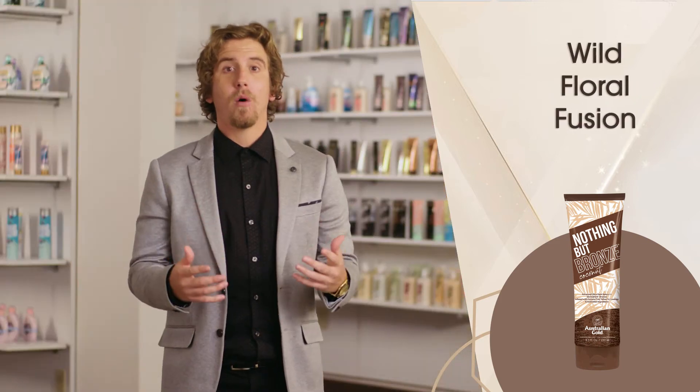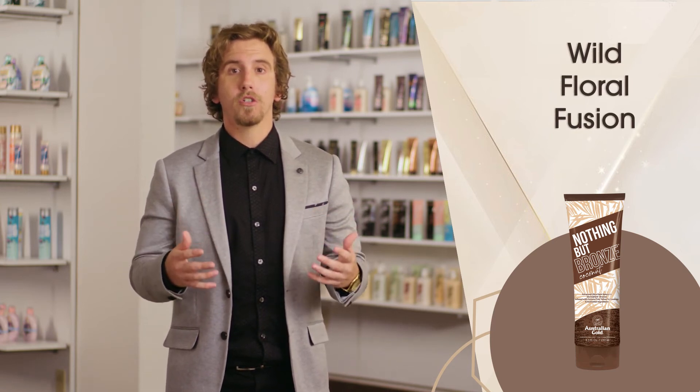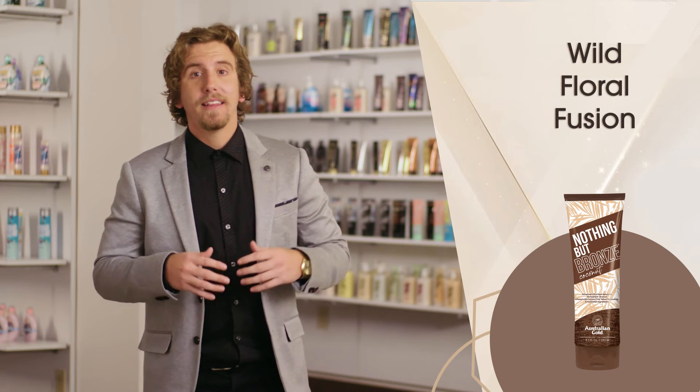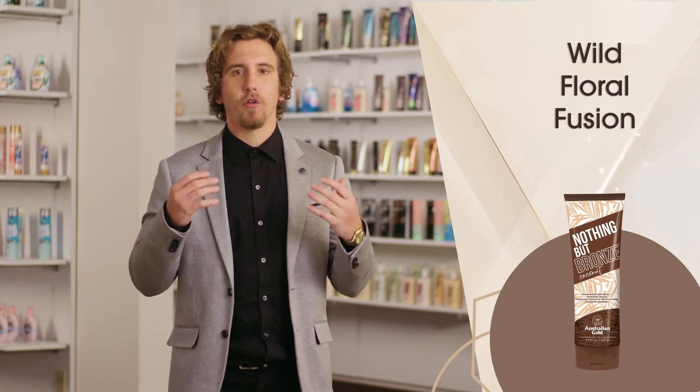Harness the power of the outback with wild floral fusion featuring emu bush and kangaroo paw. These extracts keep skin hydrated while providing powerful antioxidant properties that protect and nurture for an improved skin appearance.